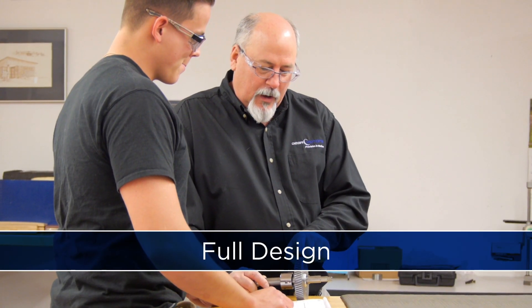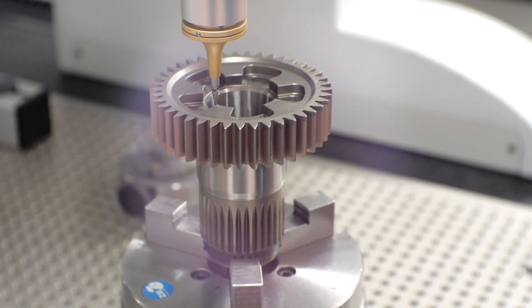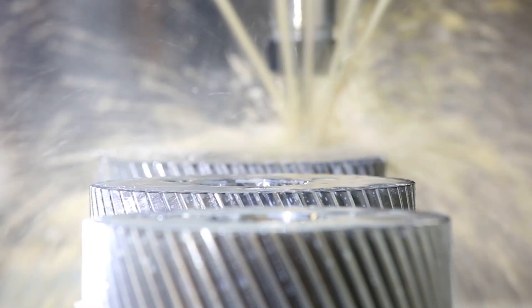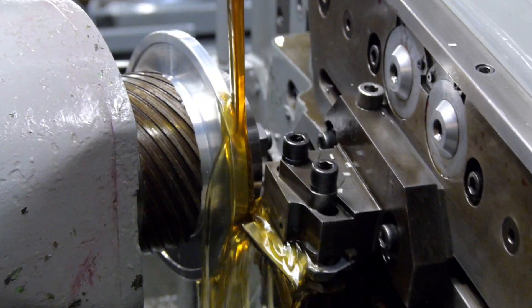Whether that requires full design, prototyping, pre-production, or production services, as a full-service manufacturer, we handle every step of the gearing process, including turning, milling and drilling, broaching and key seeding, and gear cutting.